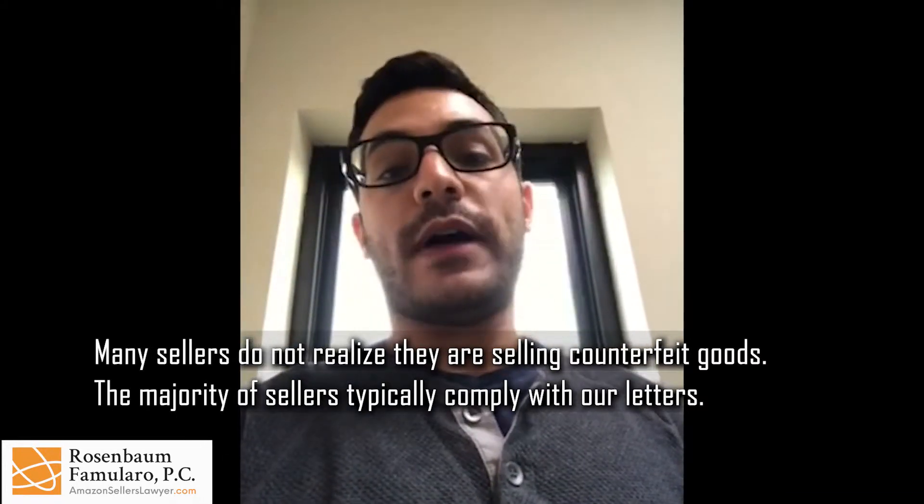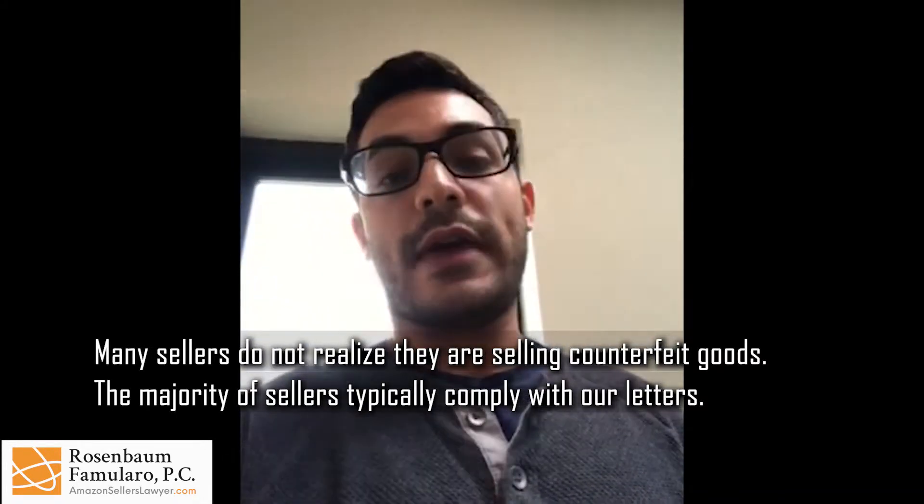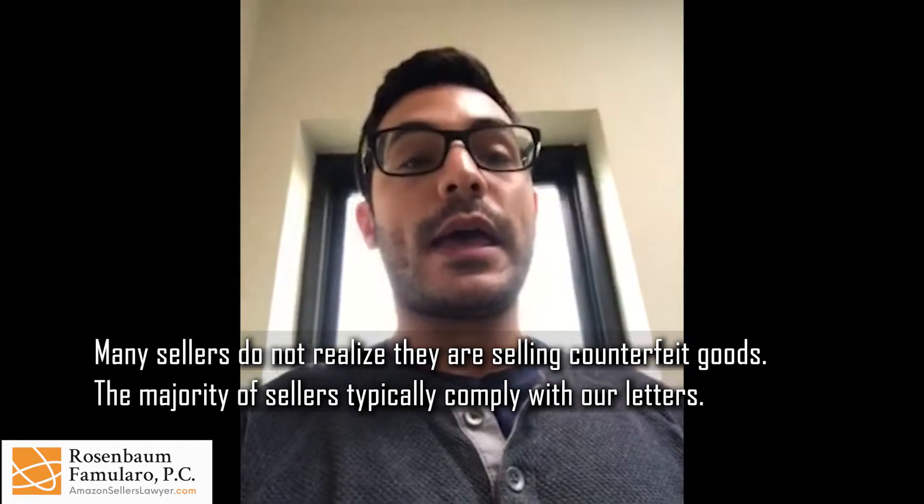Then, essentially, we'll send out a cease and desist letter. We'll notify the counterfeiter that they are infringing. If they do not remove the item, we will then file a report of infringing with Amazon.